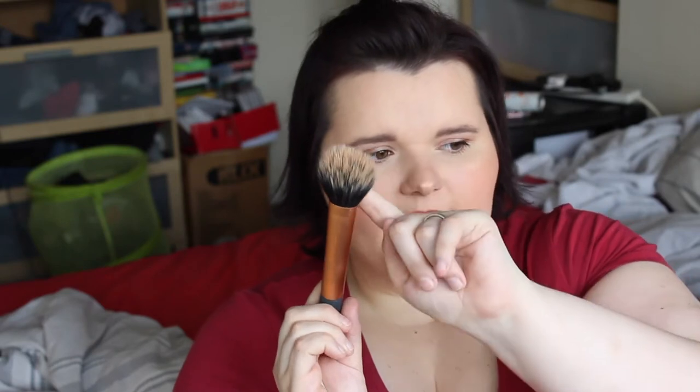My next favorite is a brush — the Real Techniques Dura Fiber Face Brush. It's a little dirty because I used it today. It's white on one part and black on the other. I used it today for my bronzer, and when you blend it out it blends really nicely and softly — not harsh at all. I used this throughout the month of May and I love how my bronzer blends with it.